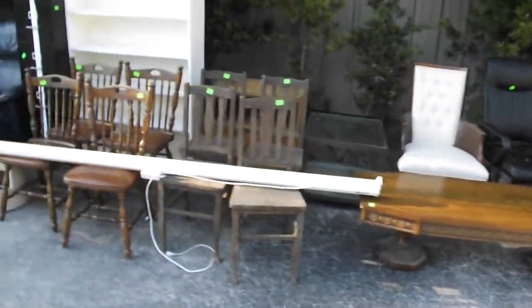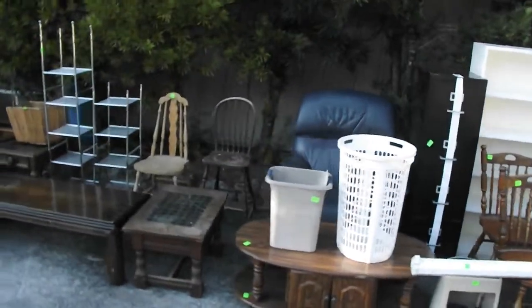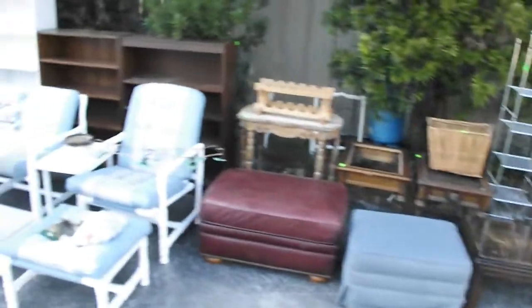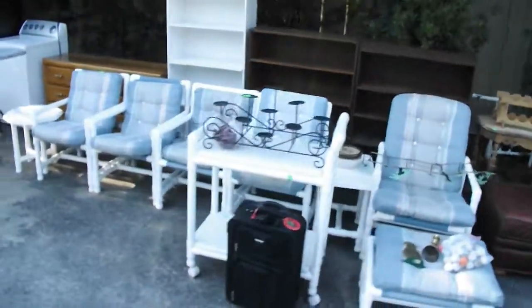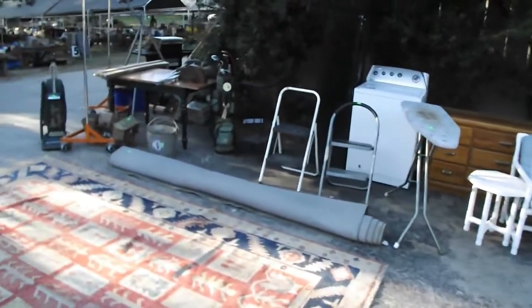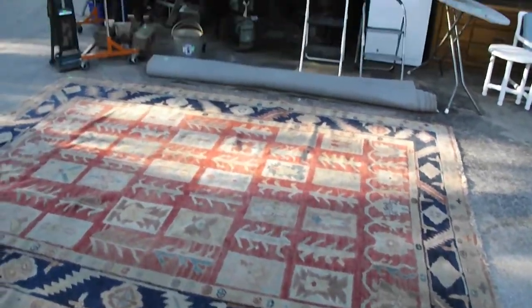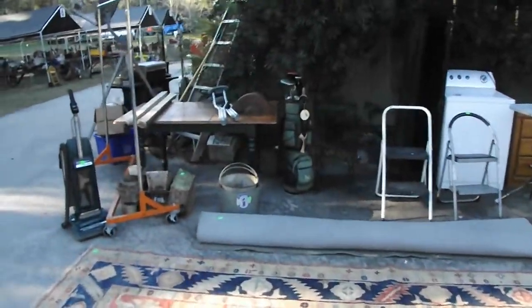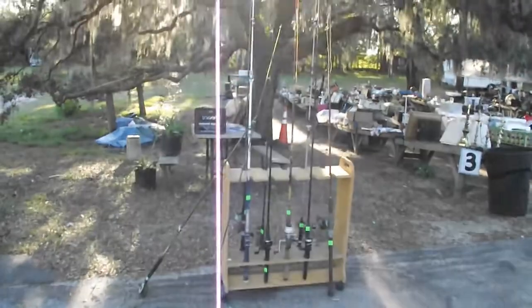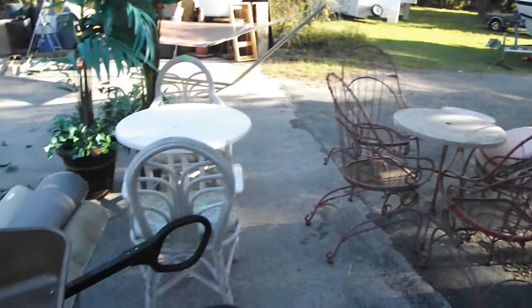Furniture, accessories, household items, tools, and you name it will be filling the rows and the tables tomorrow — a big outdoor event with probably 600 lots of goods to be sold to the highest bidder. Carpets, buckets, galvanized pieces, sweepers, fishing poles in a nice little rack, and lovely patio sets — we have several different sizes and styles.